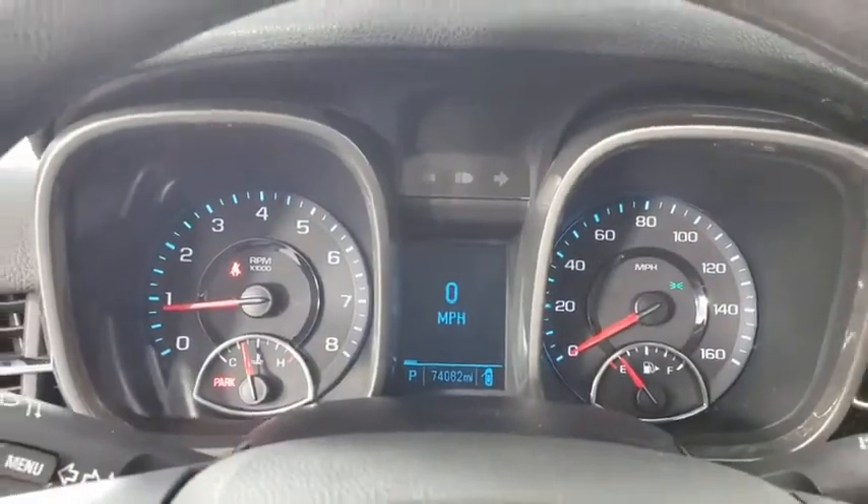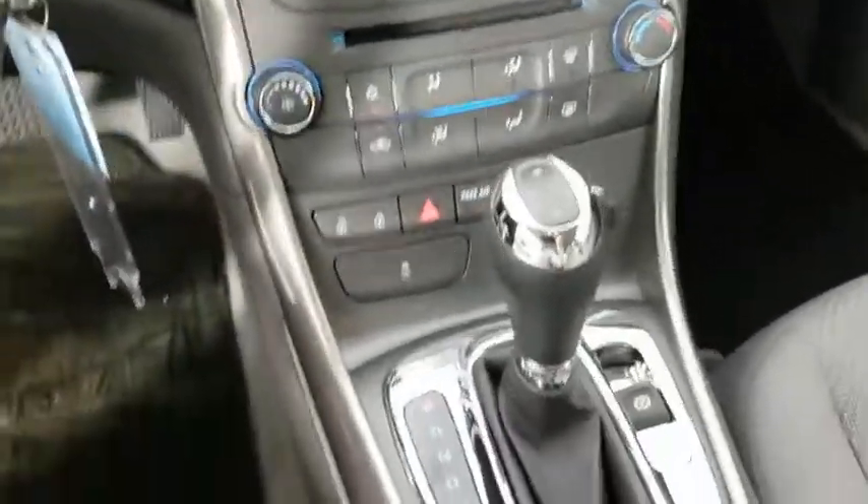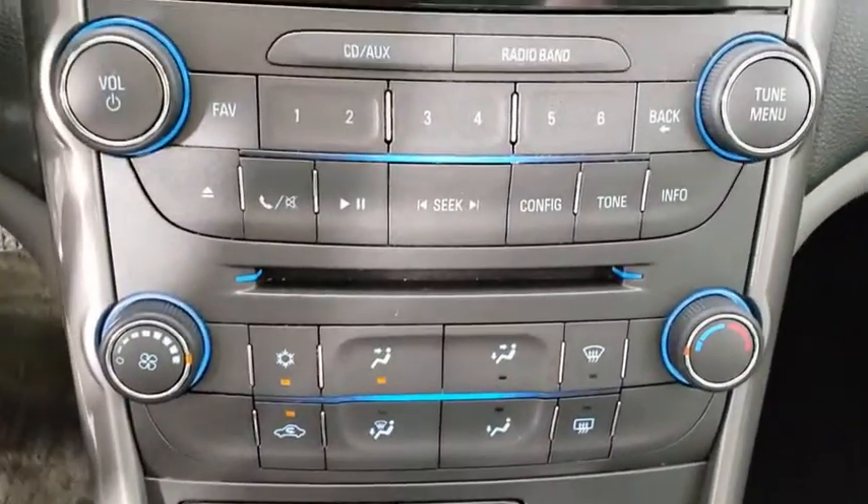Power windows, security system, CD player, electronic stability control, remote keyless entry, brake assist, overhead console, tachometer, panic alarm, driver vanity mirror.